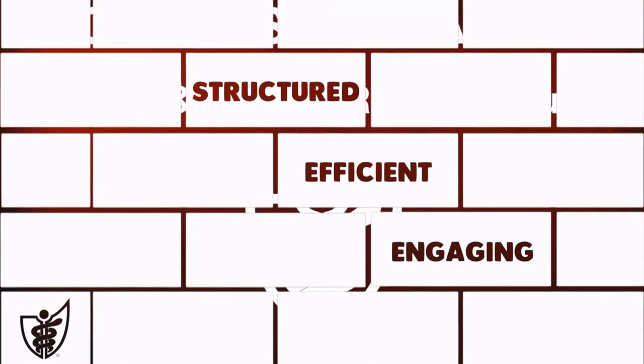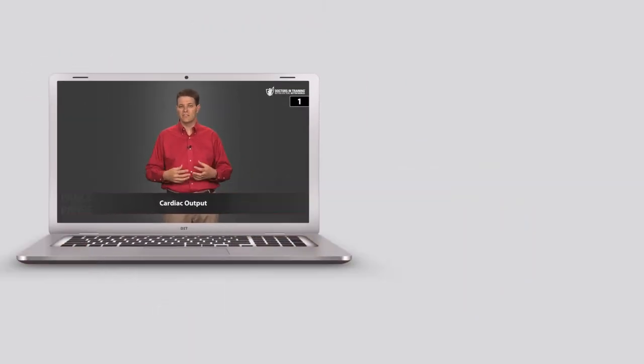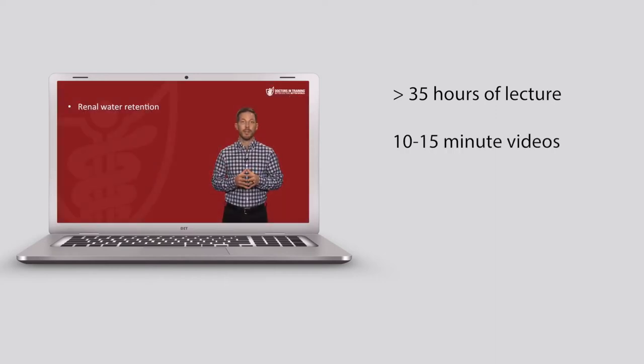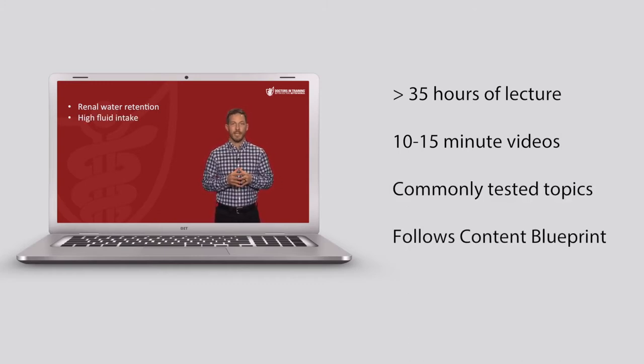The course is structured, efficient, and engaging. It consists of three components. The video series includes over 35 hours of lecture, divided into 10-15 minute videos and taught by experienced PAs and physicians. These videos cover commonly tested clinical topics that come right out of the NCCPA Content Blueprint.